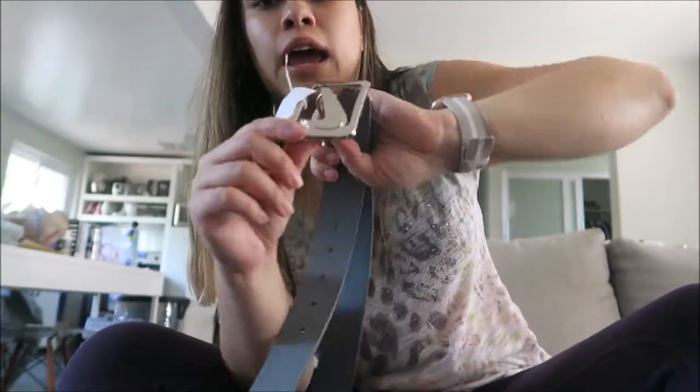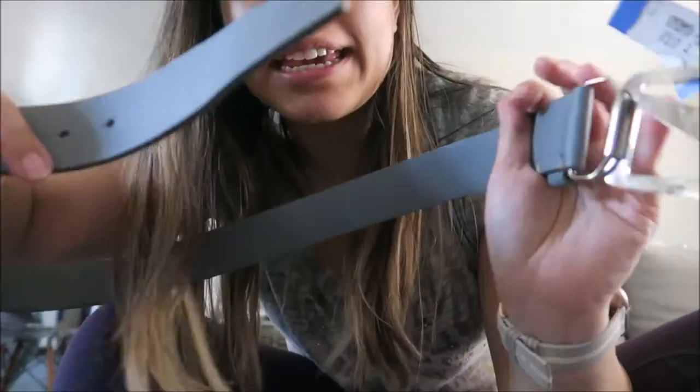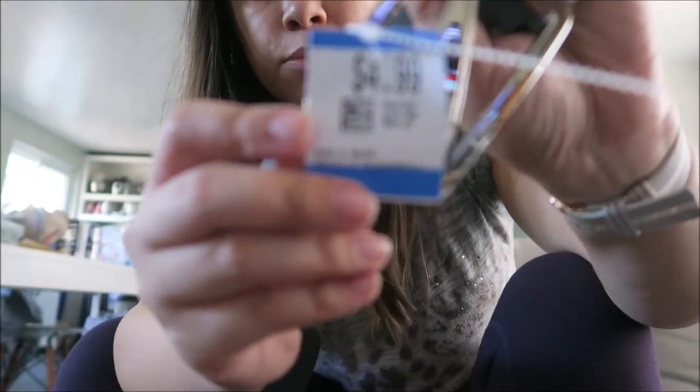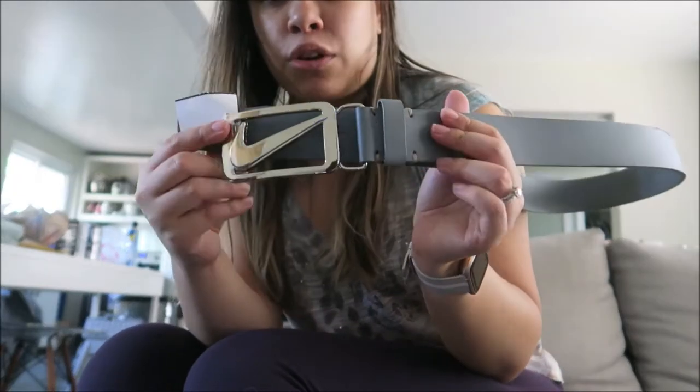It didn't hit me at first because of how it was displayed, but then I flipped it over and I'm like, wait — that's a Nike belt. It's a Nike leather belt. $4.99, so about $5 with the 30% off. It's in pretty good condition and I think I could at least sell this for 30 bucks. I love finding unique items like that.